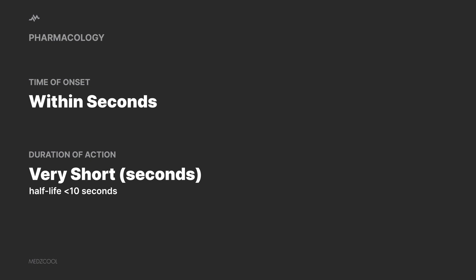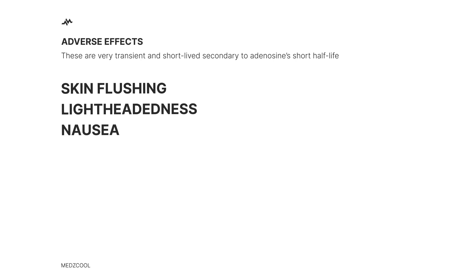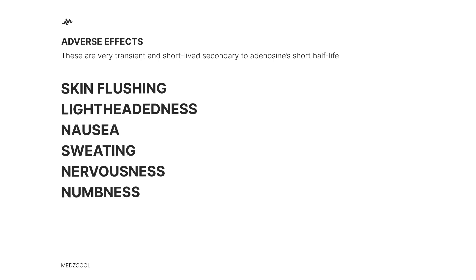But like any good hero, adenosine has its kryptonite. Adverse effects include skin flushing, lightheadedness, nausea, sweating, and even a sensation of impending doom. But don't fret — these side effects are as fleeting as the drug's half-life.